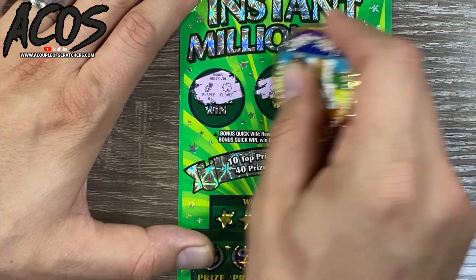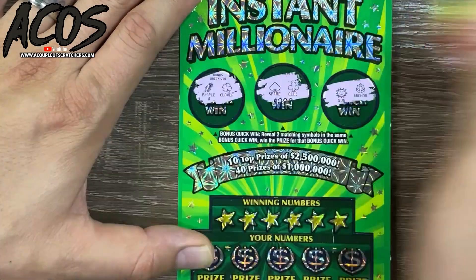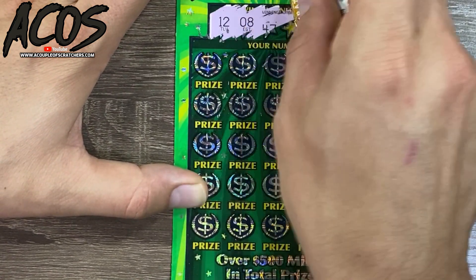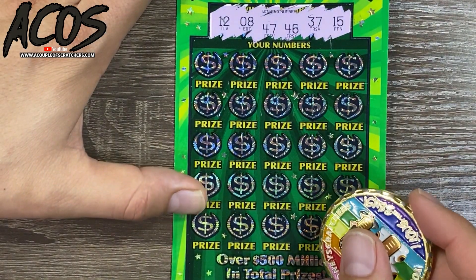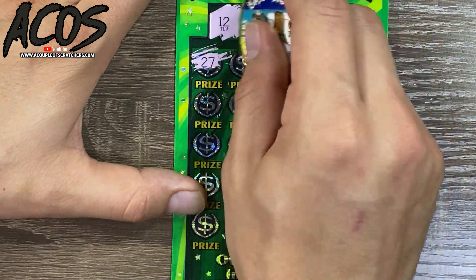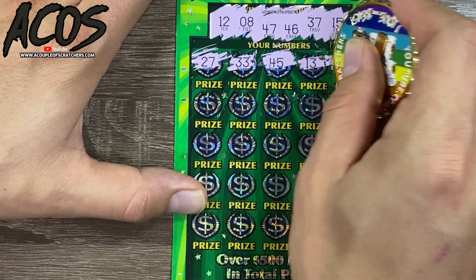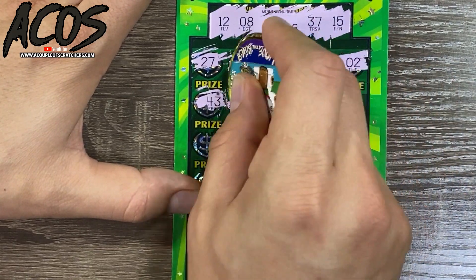Last and final ticket — let's see if we can pull out a win! Symbols: pineapple, clover, spade, club sign, and anchor. Numbers: 12, 8, 47, 46, 37, 15 — looking for matching numbers, money bag, crown, or 10x. Then 33, 45, number sandwich there, 13 — one off, close calls already. Got 43 and 44.